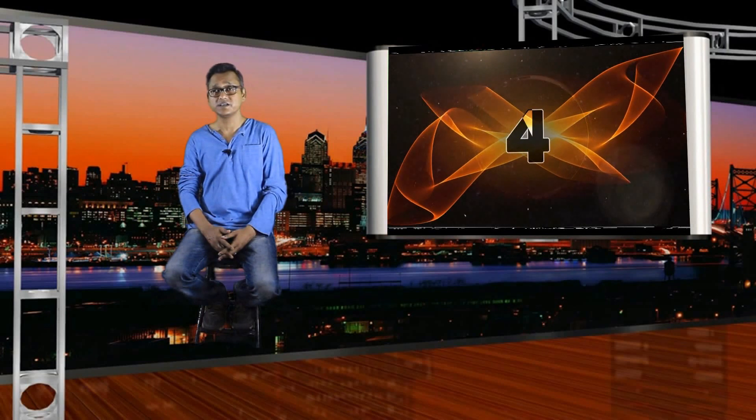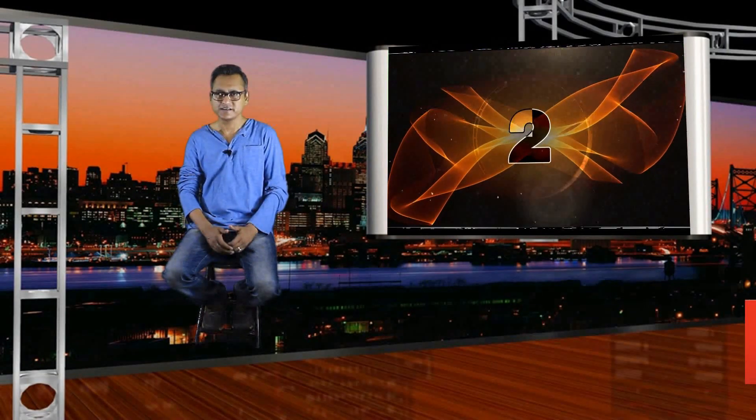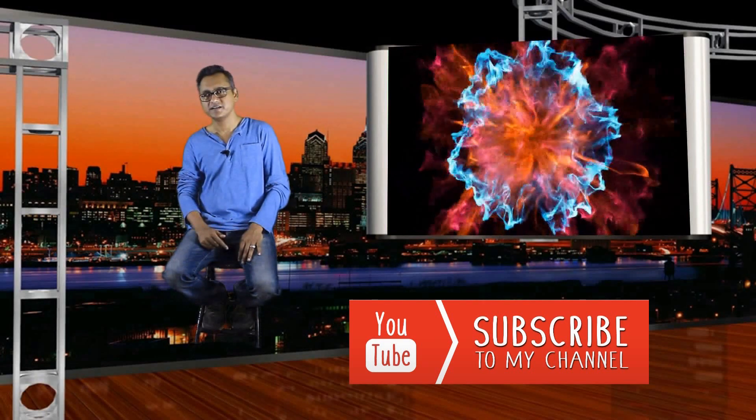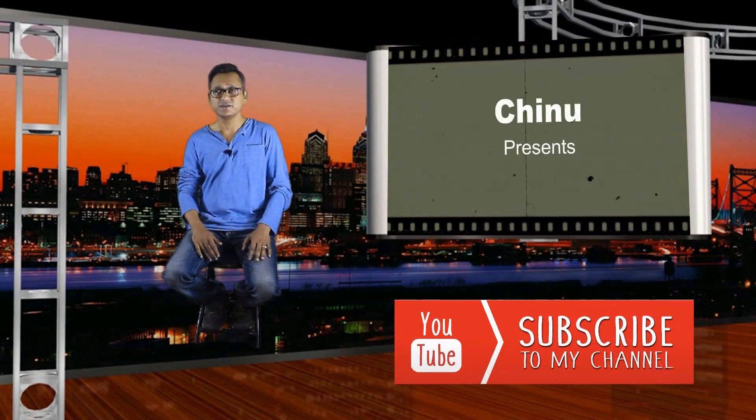Hey guys, hope you all enjoyed my video. Keep following. If you like my work, then give me a big thumbs up and share it. If you love travel and adventure, then please do subscribe to my channel. That's all for the day guys — we'll meet again soon.